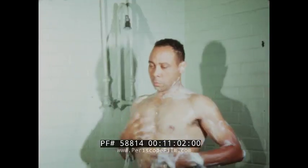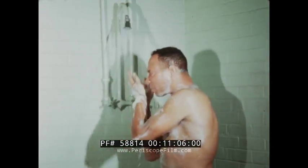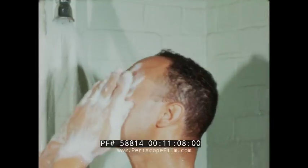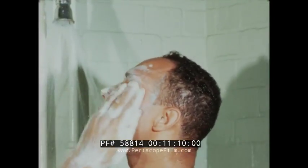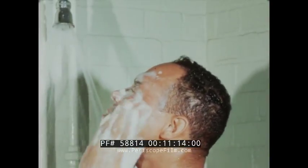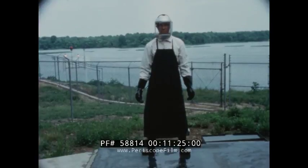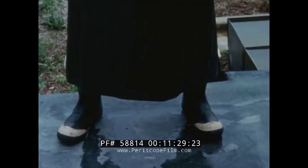A shower must be taken if any appreciable amount of Otto Fuel comes in contact with the clothing or skin. A thorough washing with soap and water is essential. Special care should be taken to thoroughly cleanse and flush out the eyes and nose. All contaminated clothing must be washed, completely dried and aired before being put away or worn again. This is still another reason why exposure should be reduced to a minimum and skin areas guarded by protective clothing.